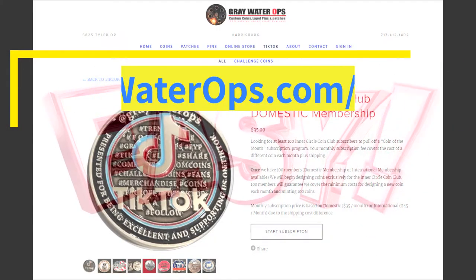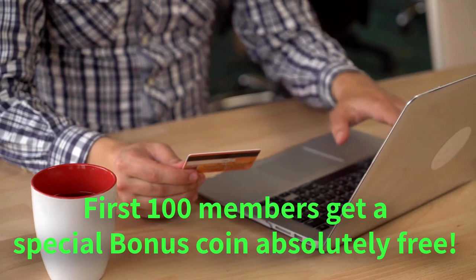Ordering is easy and there's no minimum purchase required. Cancel any time. So sign up today and Help A Brother Out.